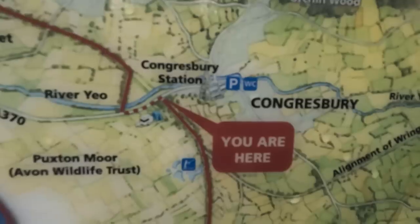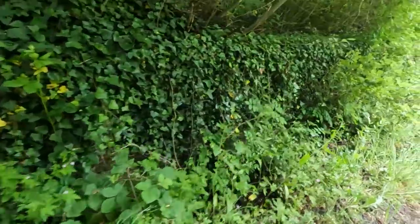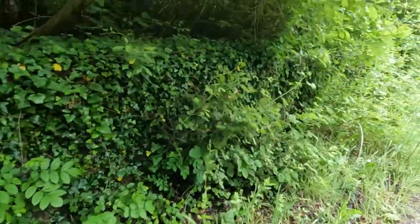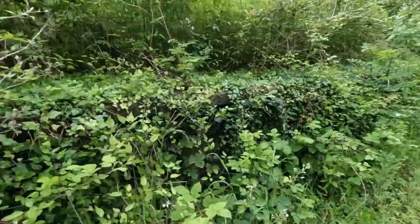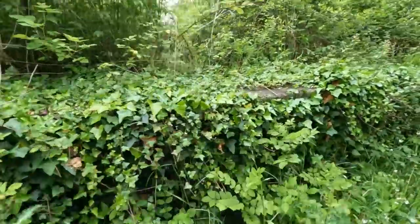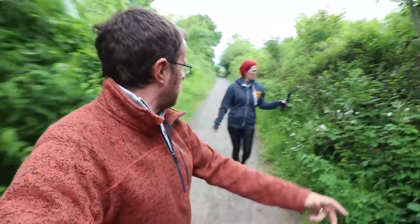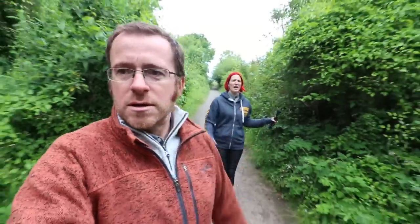On first inspection it looks like you can't see anything because there's a monumental amount of overgrown vegetation. But actually right there is the platform! Yeah, it looks like right next to us is the old platform. If this was taken back, there would be a platform there - it starts back there by the fence. Right here next to us, it's very overgrown.